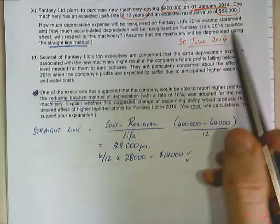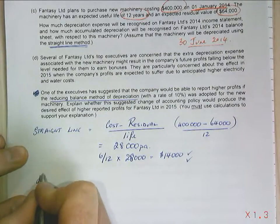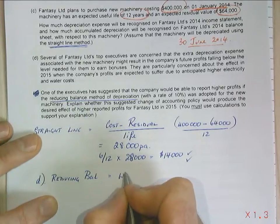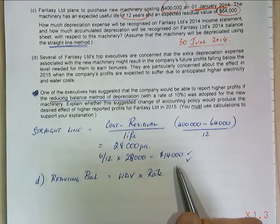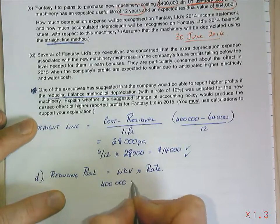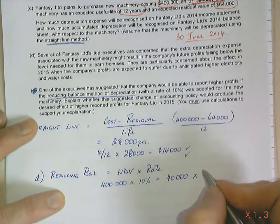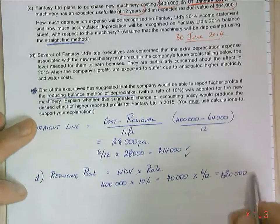In 2015 we'll have six months plus another 12 months to consider. For the reducing balance method, depreciation equals the written-down value times the rate. For the first year: $400,000 times 10 per cent, multiplied by six-twelfths, equals $20,000. We can see that's a little bit higher than the straight-line method.